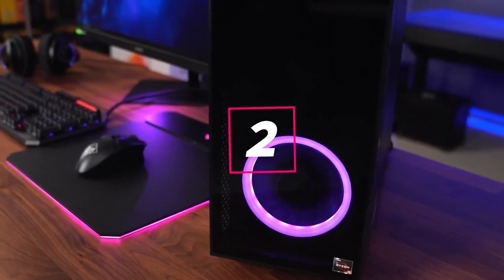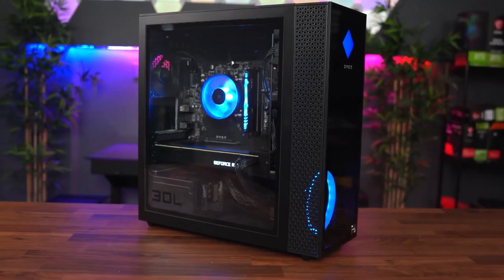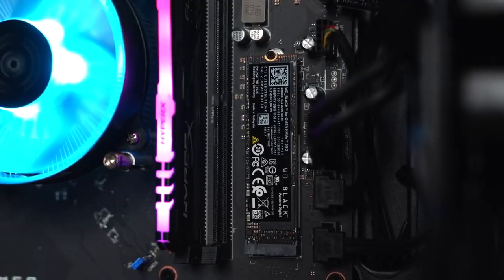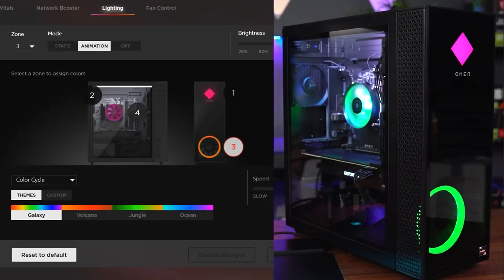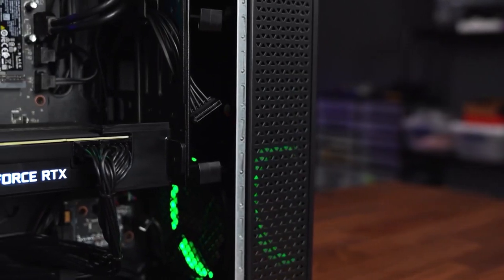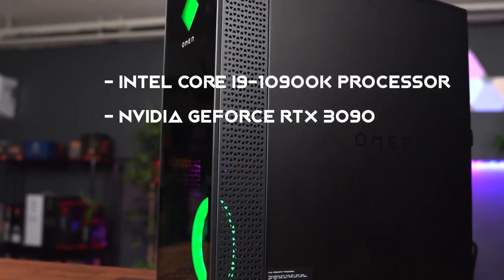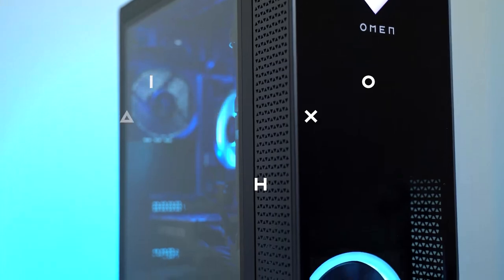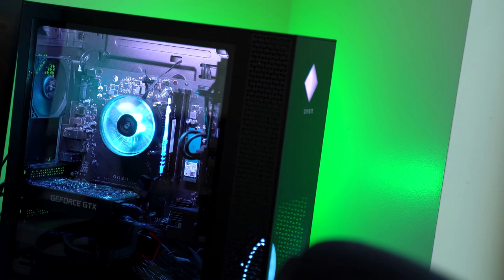The HP Omen 30L gaming desktop has one significant advantage over many competitors: it's quiet. It turns on with a gentle whir and provides ambient white noise even when running demanding games, compared to the jet engine sounds of other modern gaming rigs. The hardware includes a 10th gen Intel Core i9-10900K processor, an Nvidia GeForce RTX 3090 graphics card, 64 gigabytes of RAM, a 2-terabyte SSD, and a 2-terabyte HDD. It runs games beautifully, though it is expensive.